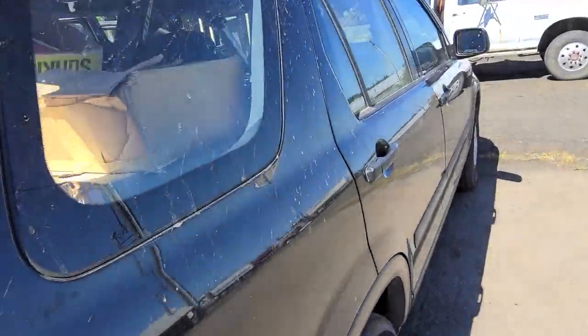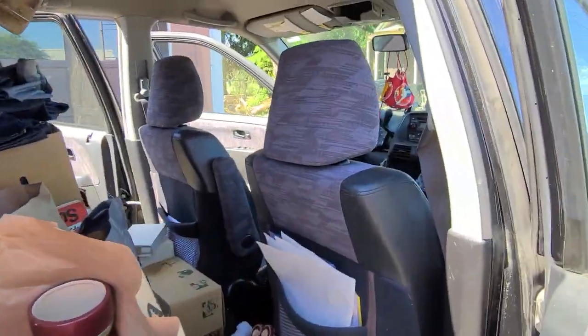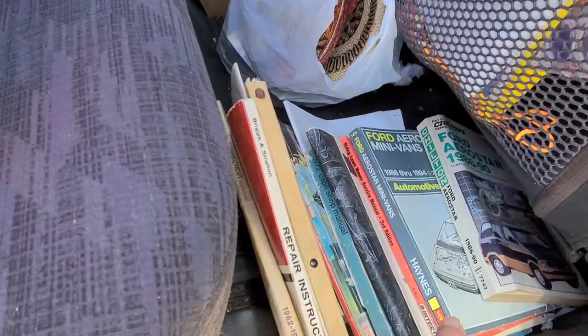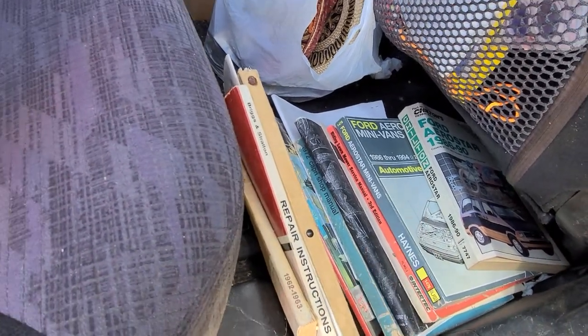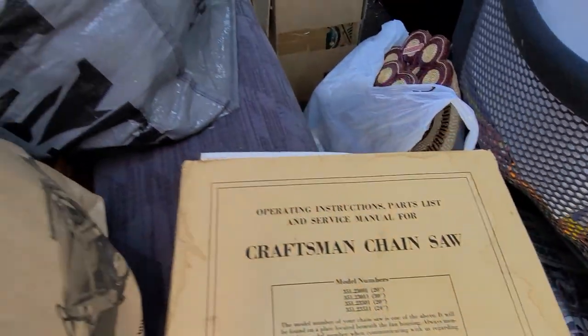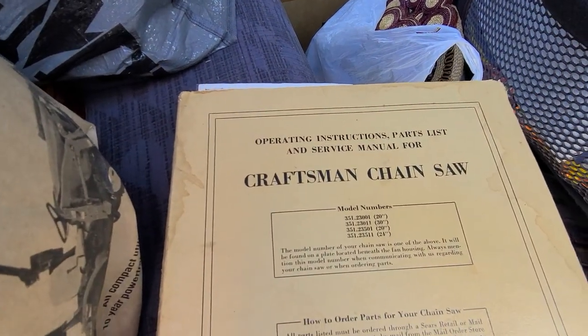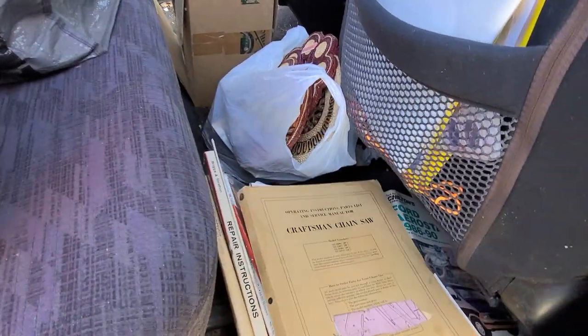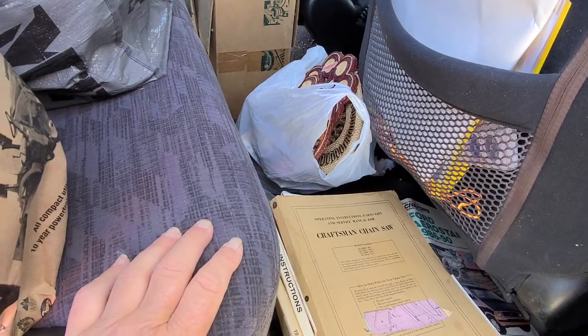All that stuff was free that I just showed you. This stuff right here that I'm going to show you now cost me approximately $88. This stuff was all free — it came from my aunt's house. And this was a total freaking score because my grandfather gave me that chainsaw and I could not find any information on it. It's been in my garage. I'm so excited.